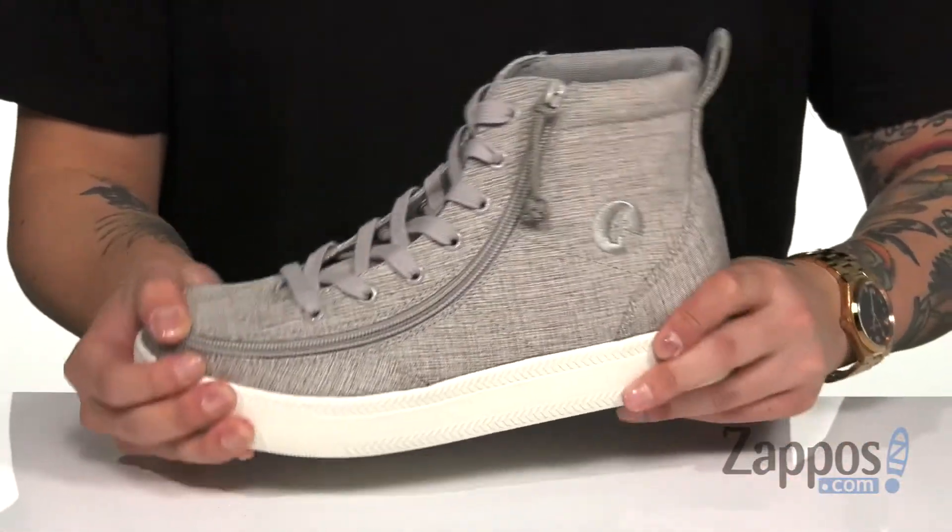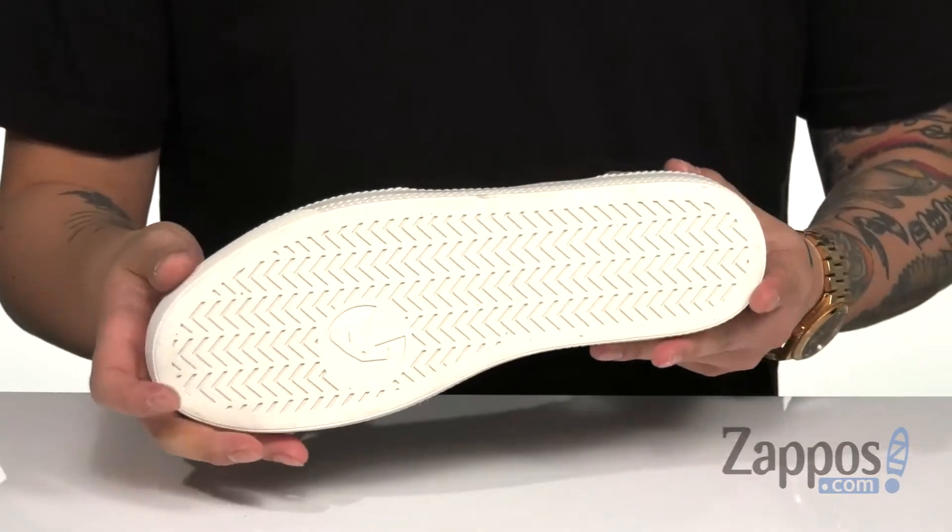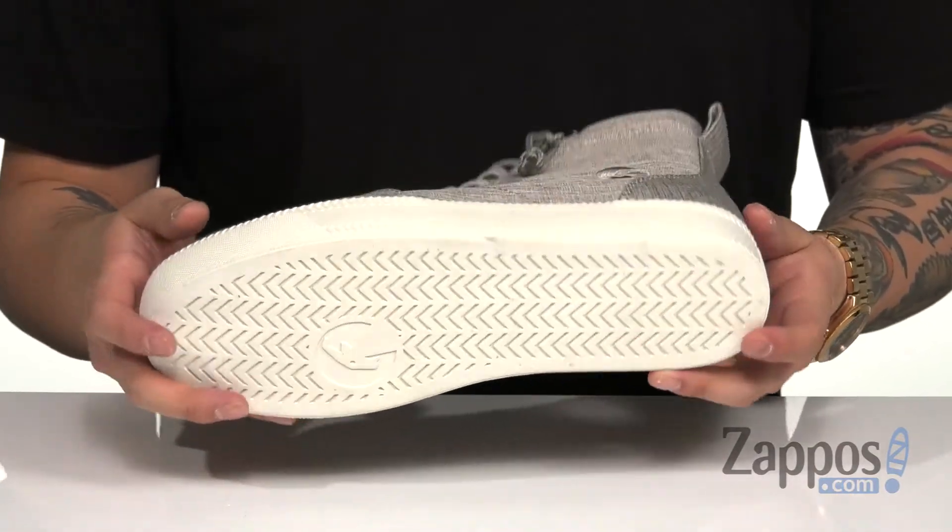A nice sturdy yet flexible design on the midsole, and it all rests on top of a durable rubber outsole. Lightweight, breathable, easy to wear — it's got all three.